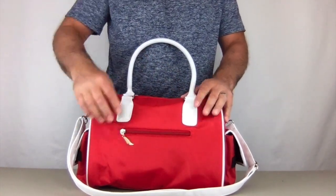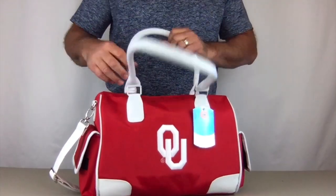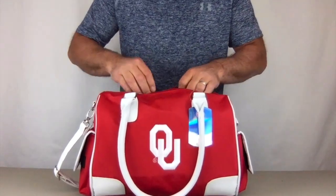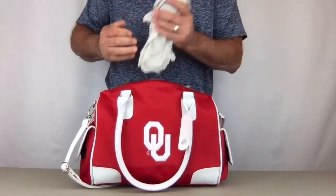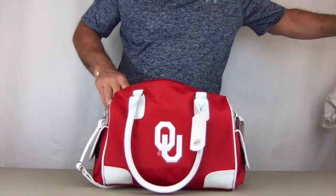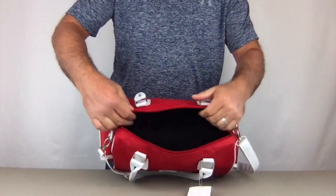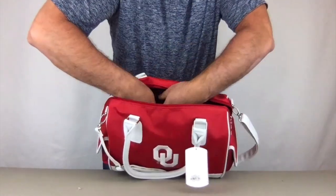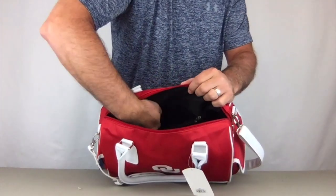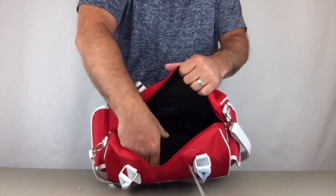On the back there's a zippered pocket for quick, secure access to personal items such as your license, credit cards, and cash. Inside, there's a large zipper pocket that spans the whole back part, and on the other side there are two more pockets.